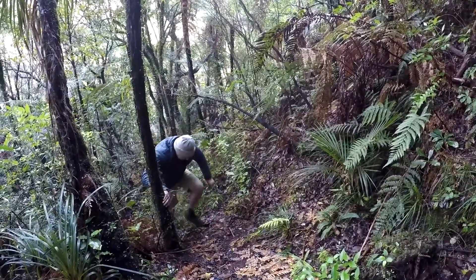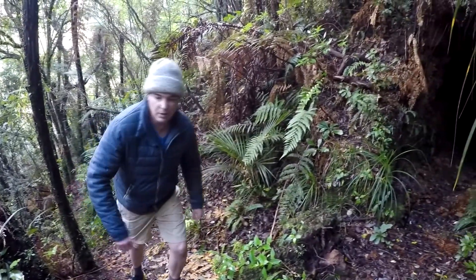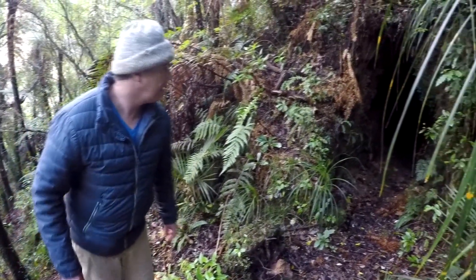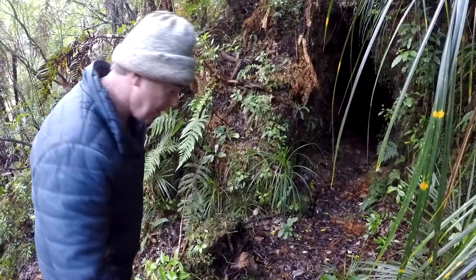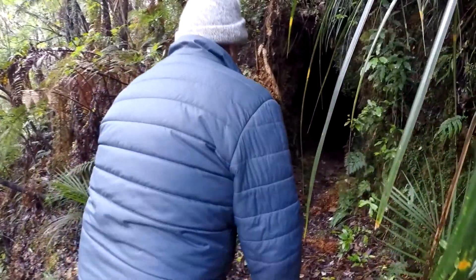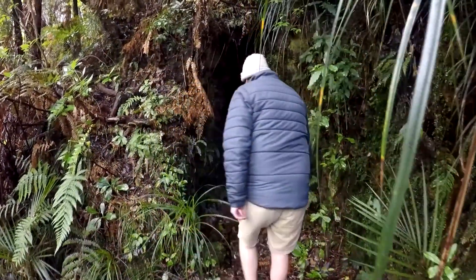Alright, I thought the track looked better up here. What are you filming? Oh, a mine! Well, they did say there were some up here. It would be rude not to explore it, wouldn't it? You got light?